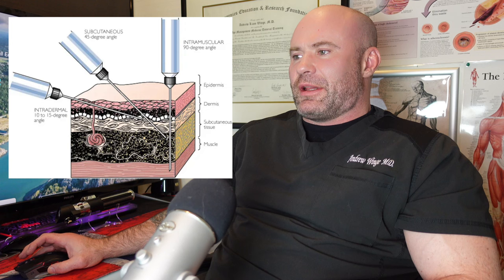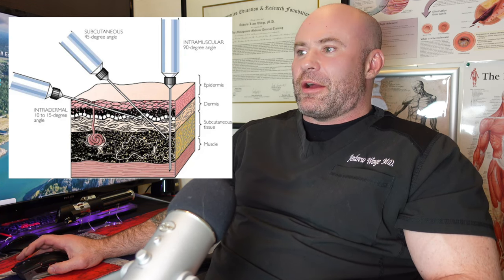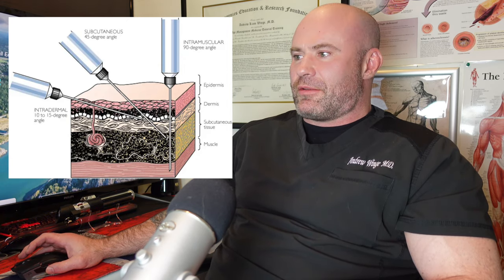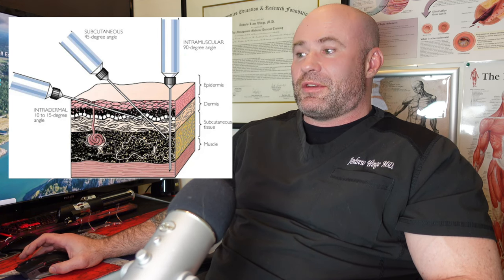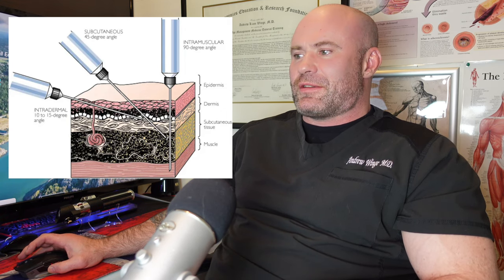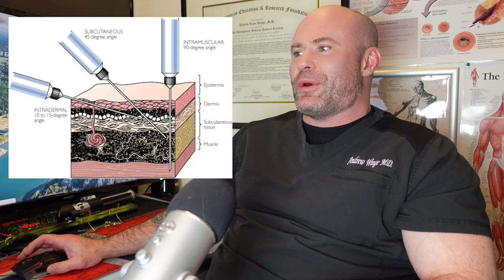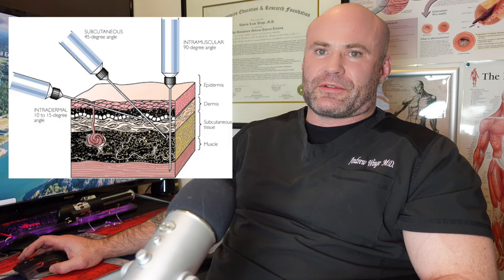The subcutaneous injection uses a slightly steeper angle — around 45 degrees. It passes through the epidermis and dermis down into the subcutaneous tissue, but not all the way into the muscle. That subcutaneous tissue consists of various proteins, collagen, and fat.